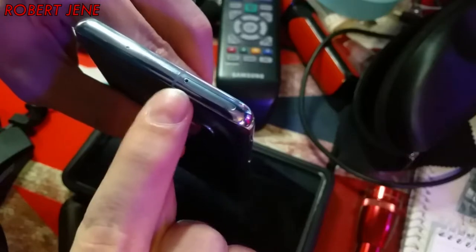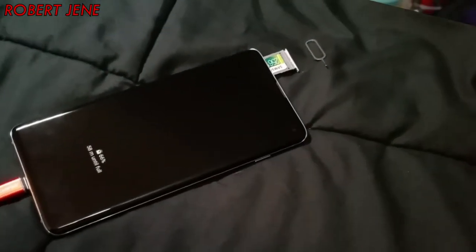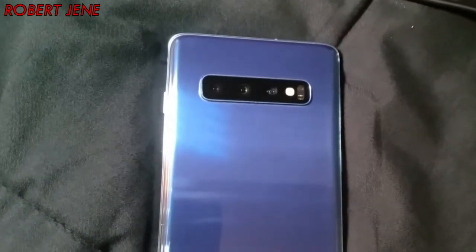And a dual slot so you can put the SIM card next to an SD card, or two SIMs. What kind of camera does it have on it? It has a normal camera, a telephoto, and an ultrawide. And does the stock app shoot in 4K?